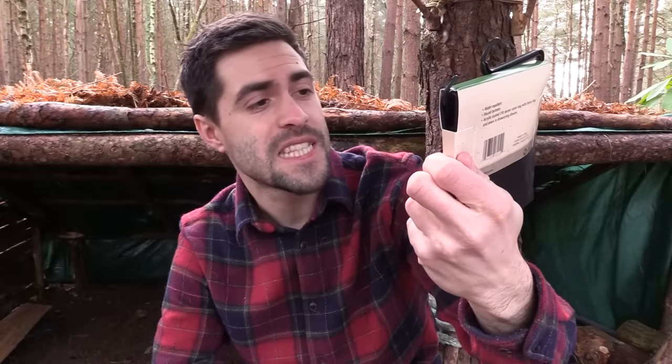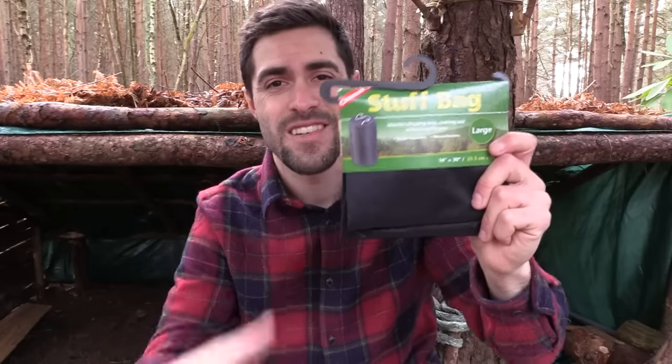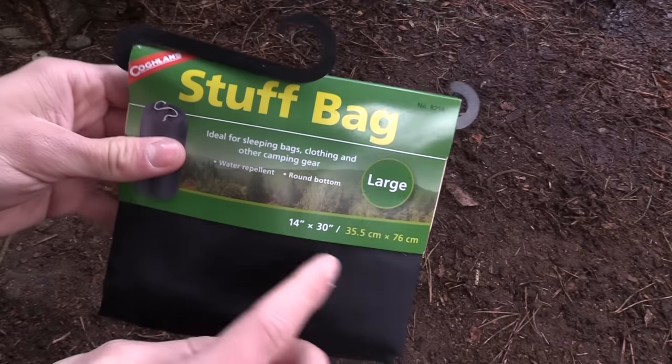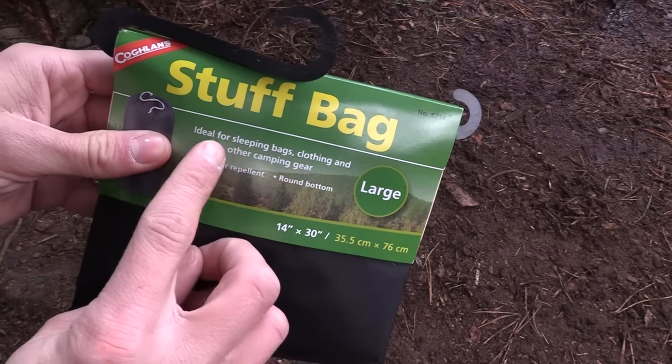Another light stick — this one is green and lasts about 12 hours, which is a long time for a light stick. And a large stuff sack, 35.5 by 76 centimeters — always handy. I sometimes put one inside my backpack to create an extra waterproof lining so gear inside stays dry. Also great for packing away camp quickly, or storing sleeping bags.